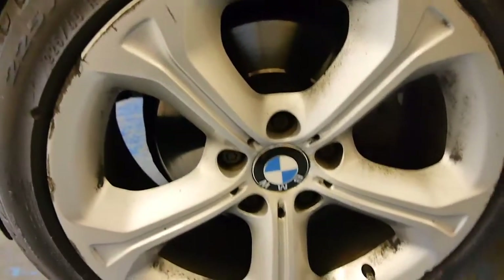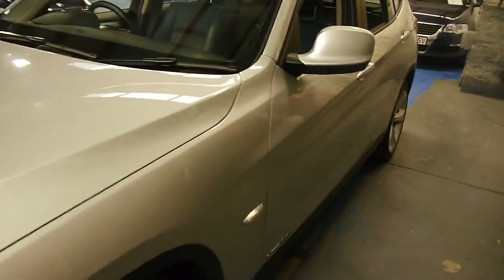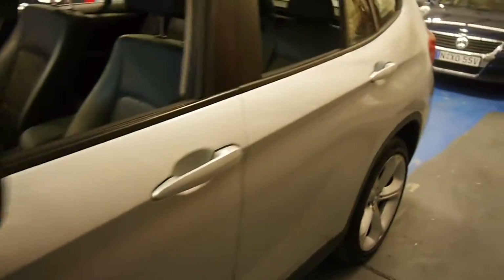The tyres are near new Pirelli P7s — 225/45 R18s. There's a tiny bit of gutter rash on one wheel that we will have repaired. That's about the only fault I can find on this beautiful little car.